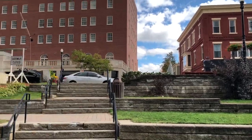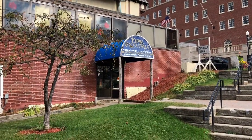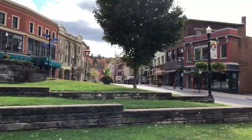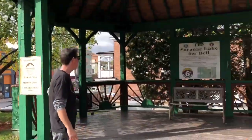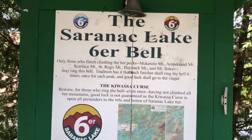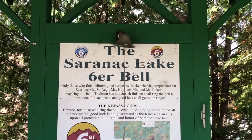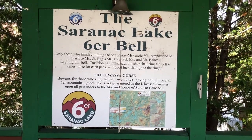We are in the heart of Saranac Lake here. Bare Essentials over there is closed — it's a Sunday — but they have a lot of Sixer merchandise over there. When you get done all your Sixers, there's downtown Saranac right here, and you come in and ring this bell right here. And if you ring the bell and you haven't done all your Sixers, there's a Kisawasa curse that's explained there.